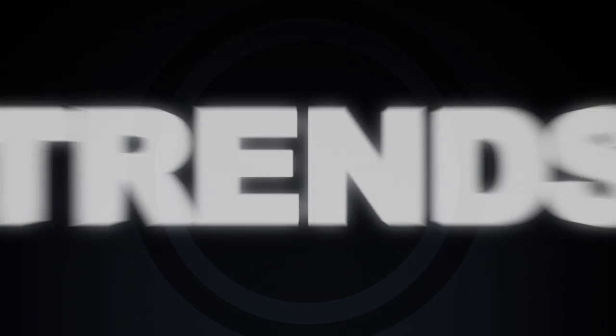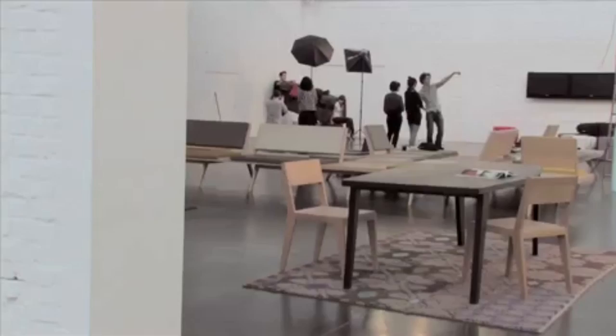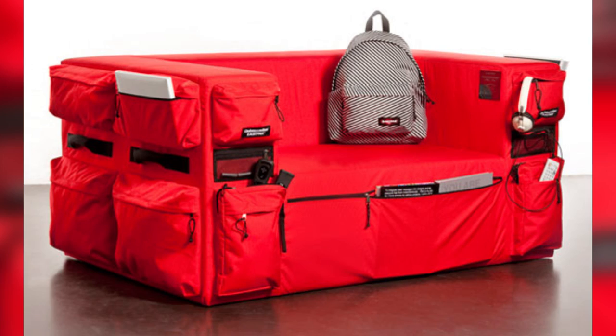To kick things off, at number four we have rugged recliners. So these couches, which are a part of the Cannes and Milan furniture collection, are built for the outdoors. While you can also put them inside, they would be perfect for camping because of their rugged qualities.